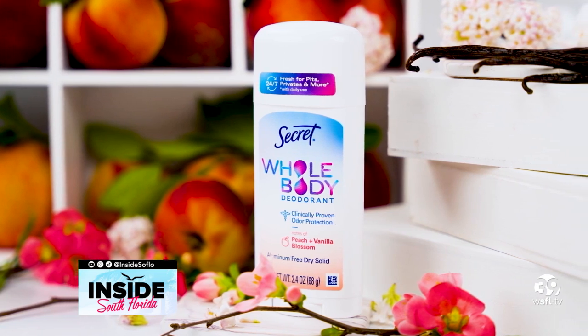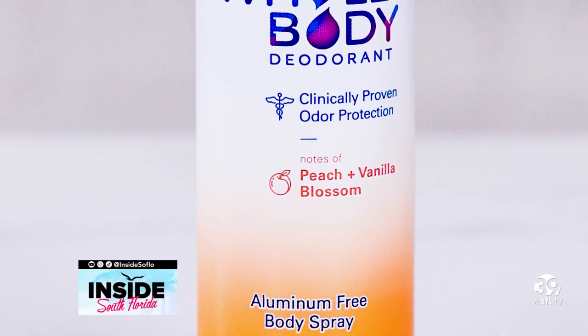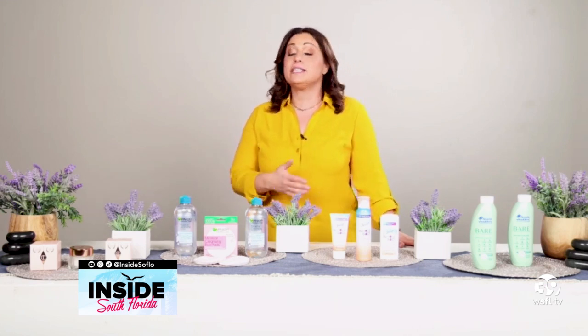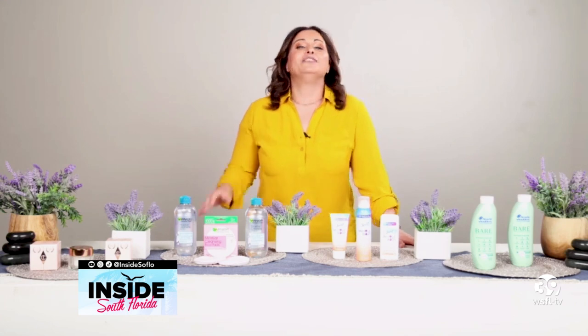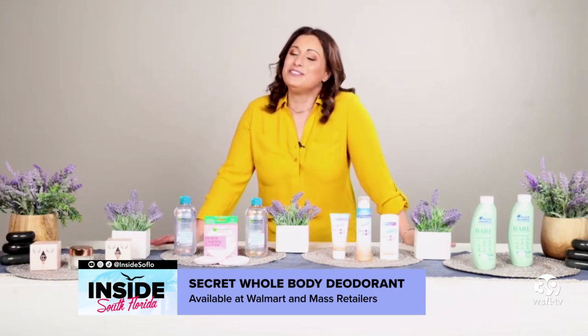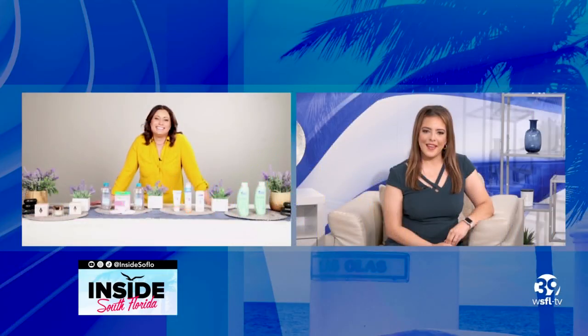Four out of five gynecologists and dermatologists would actually recommend Secret Whole Body Deodorant. It's made with intentional ingredients that can be used all over the body, from underarms and your chest to your thighs and your toes. Here I have the peach and vanilla blossom scent, but there are so many more to choose from. You can get it right at Walmart and other mass retailers nationwide.